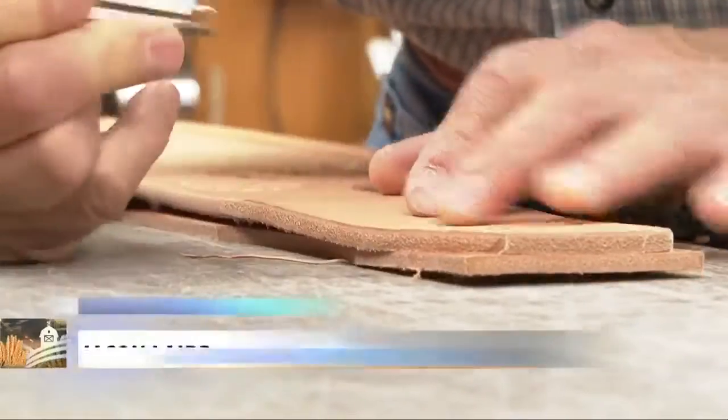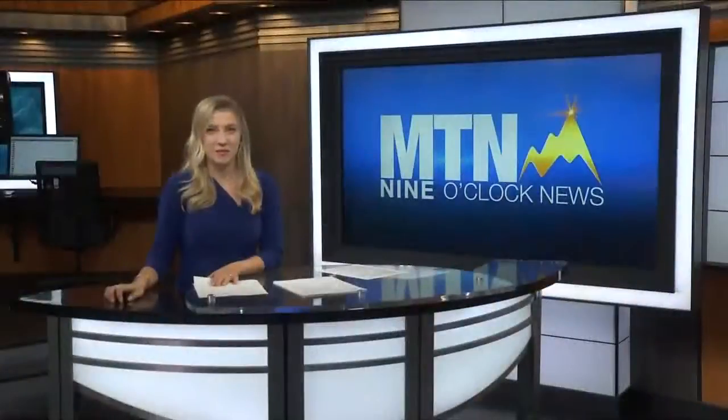Reporting for the Montana Ag Network, I'm Jason Laird. As long as there's a horse, you need a saddle. MTN News. Thanks so much, Jason.